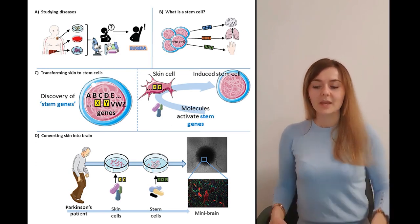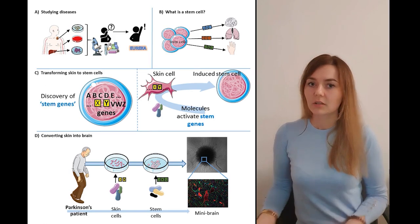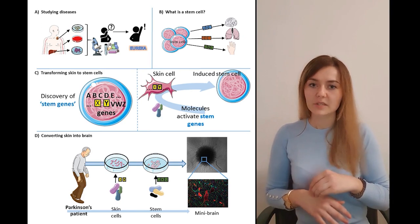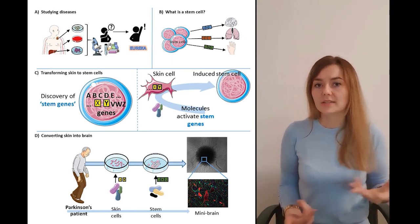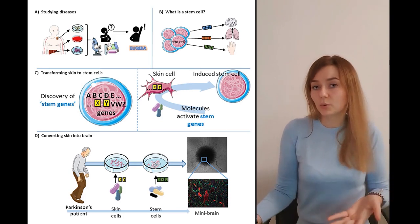Let's look into panel A. Imagine that a patient has a blood or skin condition. A doctor can simply perform a biopsy — take a very small piece of this diseased tissue — which scientists can then observe and perform experiments on to find a cure, for example.